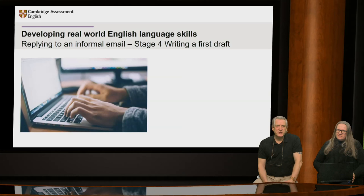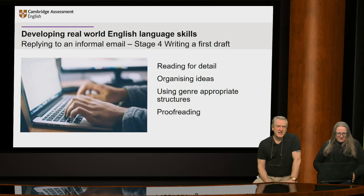It's good to encourage learners to write a first draft as they're more likely to end up with a more effective piece of writing. The skills necessary for this stage include reading for detail to make sure they know what they're doing, organising their ideas into groups before starting to write, using the appropriate structures for the genre, and then proofreading — looking through for any obvious errors.